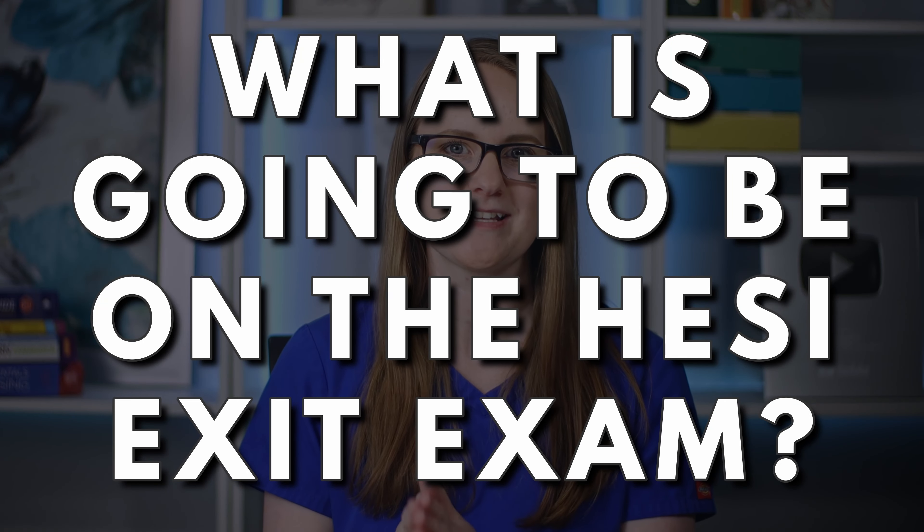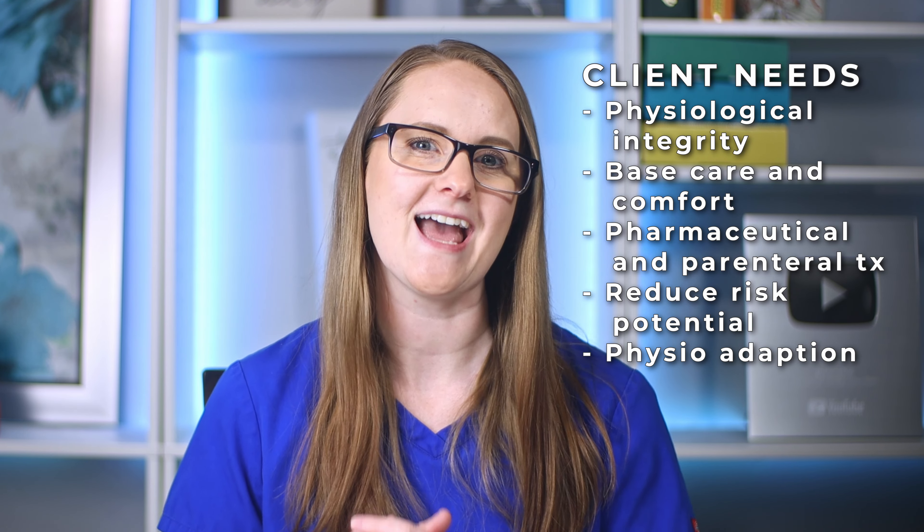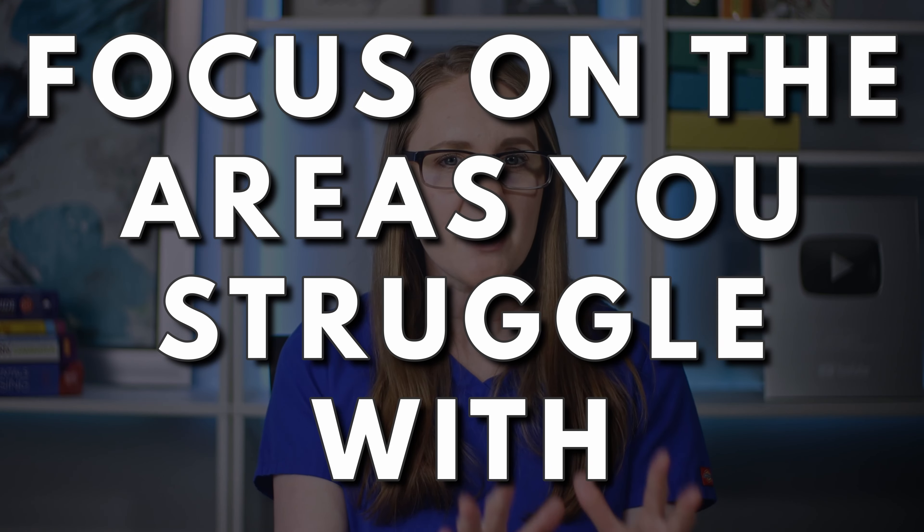So what is going to be on the HESI exit exam? What can you expect? The HESI exit exam is broken up into three main parts: the nursing process, client needs, and specialties. There's a lot of things that fall into each of those categories — I'm going to put these up on the screen for you. Those are the three core areas you'll be tested on. As you're studying for the HESI exit exam, you'll want to focus on whatever areas you struggle with the most. For example, if you struggle with pediatrics or med-surg the most, then those are the areas you'll want to spend the most time on before the exam.